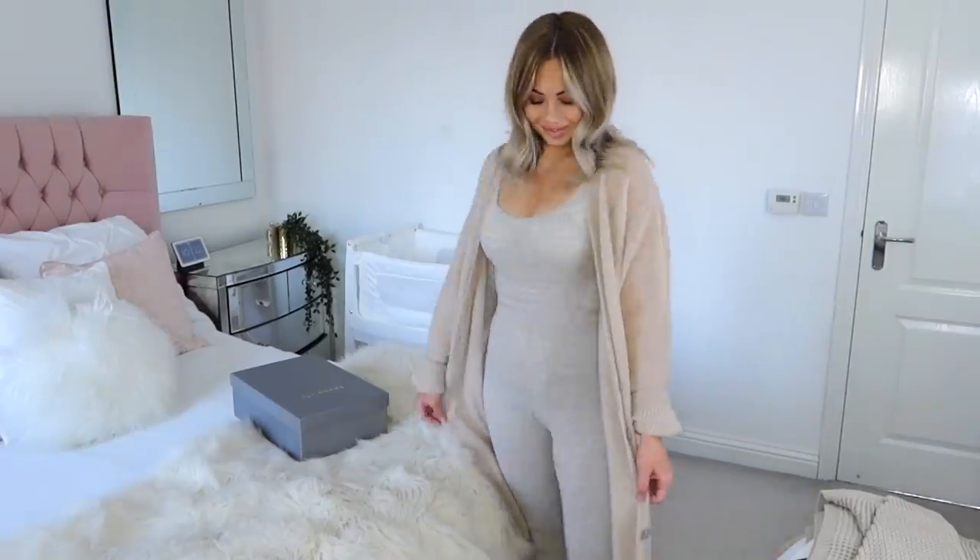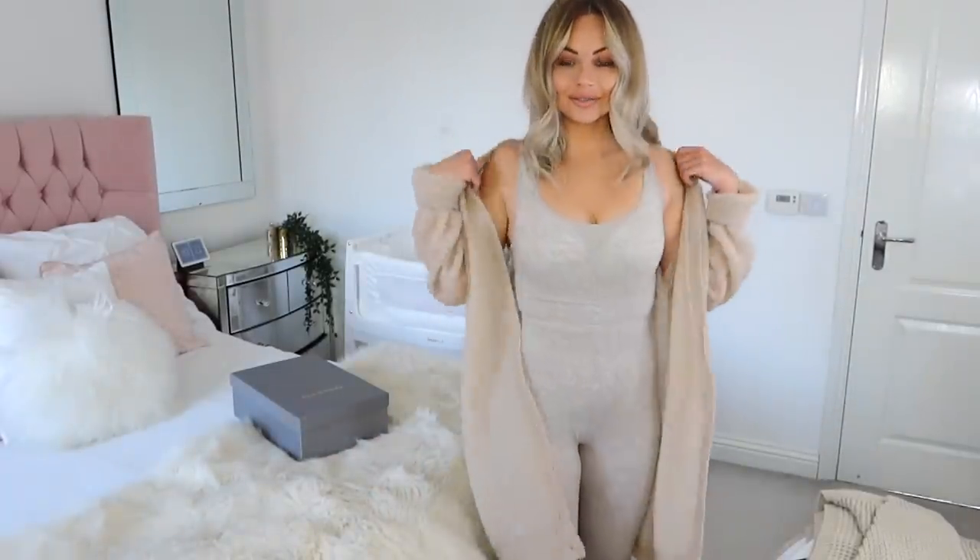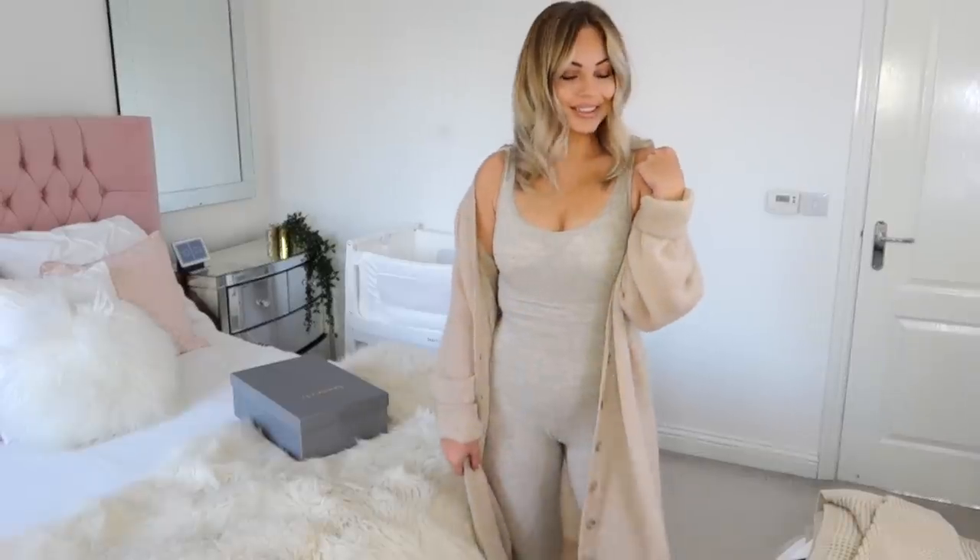This jumpsuit is from House of CB. I wasn't sure what the material would be like or whether it would be comfortable, but the first thing you notice is it's really comfortable. The material is quite thin, so it's comfortable but it doesn't provide much sculpting, just throwing that out there. I really like this piece and I'm going to keep it. Because it's neutral it will last for years in your wardrobe, and the quality will last too as it's a more premium piece.